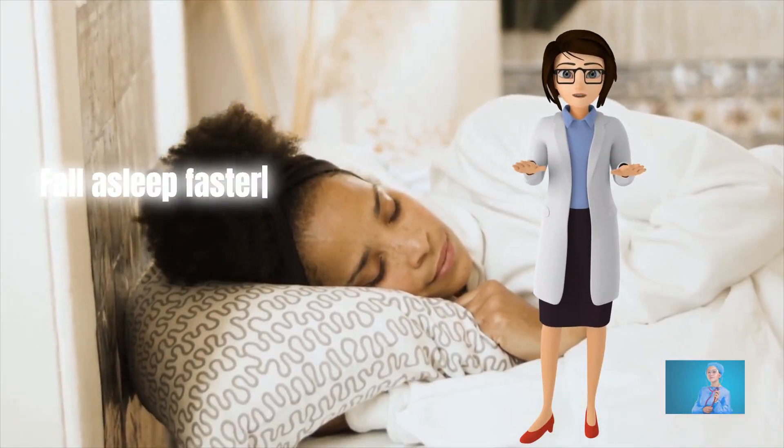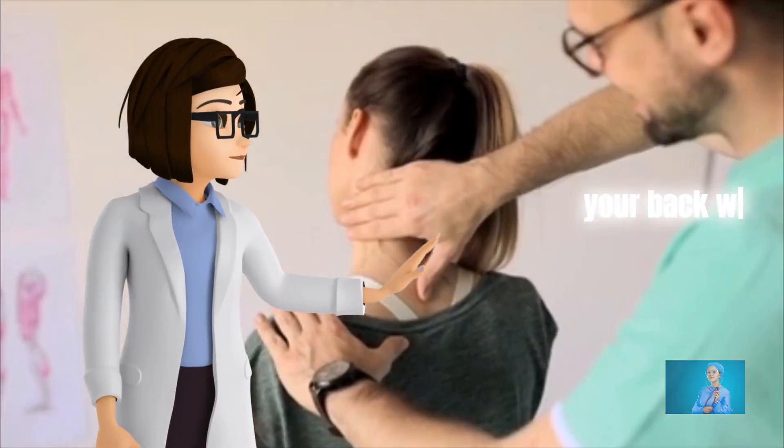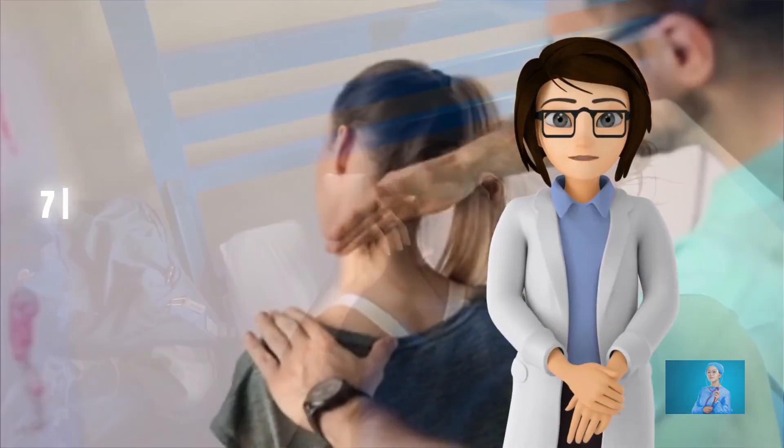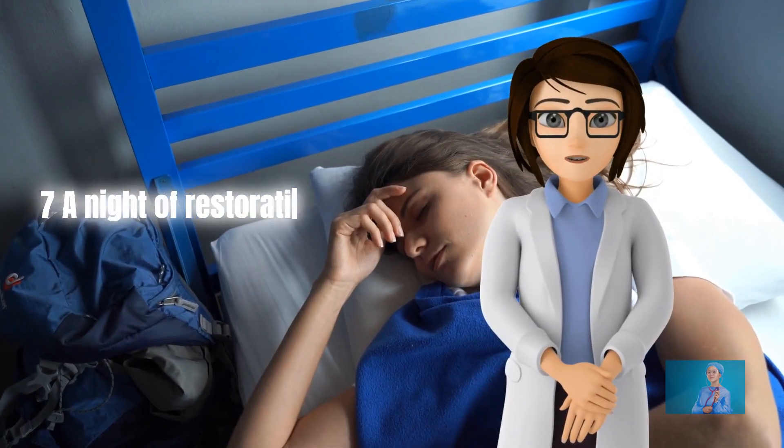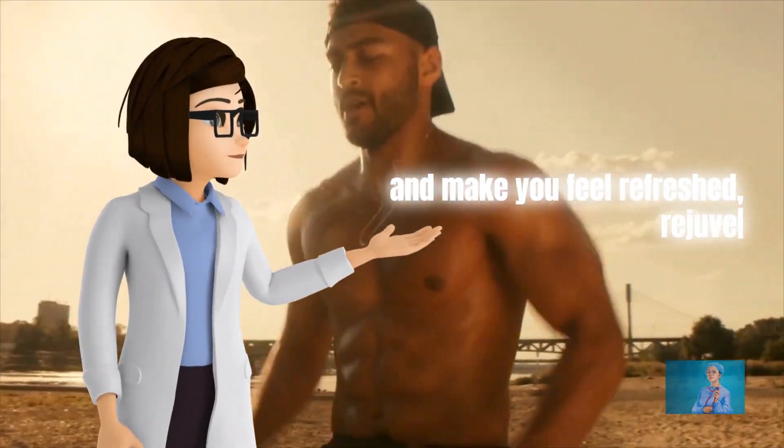Fall asleep faster and sleep longer. When you have a restful night's sleep, your back will feel less sore during the day. A night of restorative sleep can have healing benefits and make you feel refreshed, rejuvenated, and less stressed.